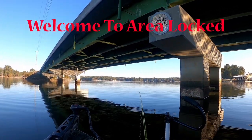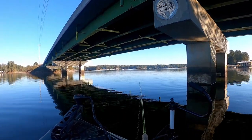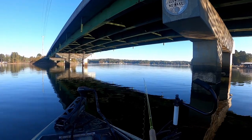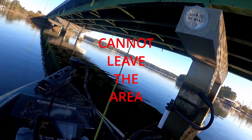Welcome to Area Locked, a challenge series where I'm going to put my fishing skills to the test. The challenge is simple — I, or you the viewers, pick an area of the lake and I cannot leave or fish out of this area for the time of the challenge.